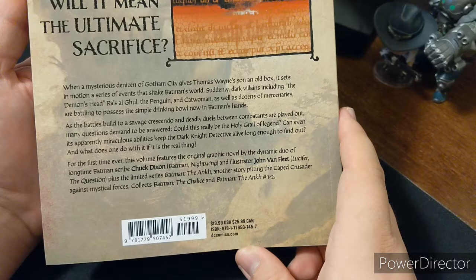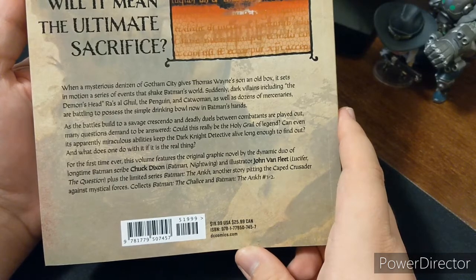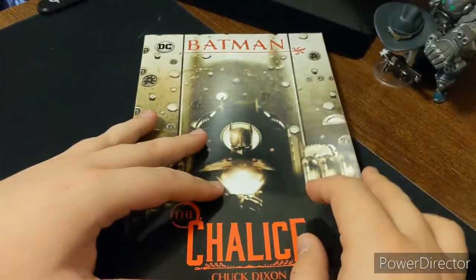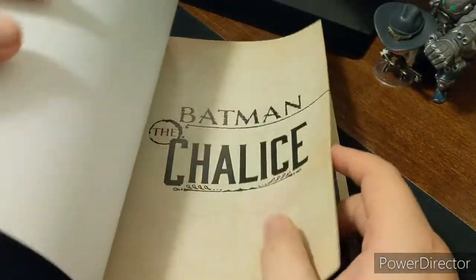This was part of a limited series called Batman the Unc. Another story pitting the Caped Crusader against mysterious forces — it collects Batman the Chalice and Batman the Unc 1 and 2. So let's go ahead and open up this book and get a good look at it.